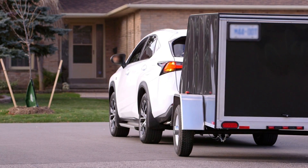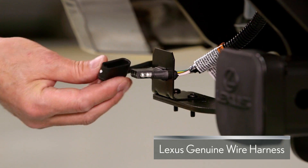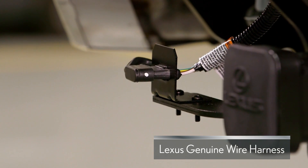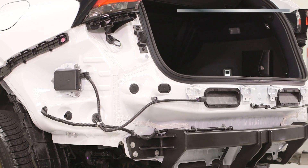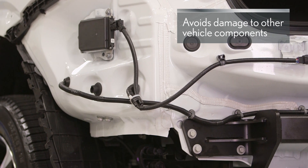The Lexus genuine wire harness features high-quality plug-in connectors that are designed to fit each specific Lexus model and use their own independent circuit. This avoids damage to other vehicle components or voiding the warranty.